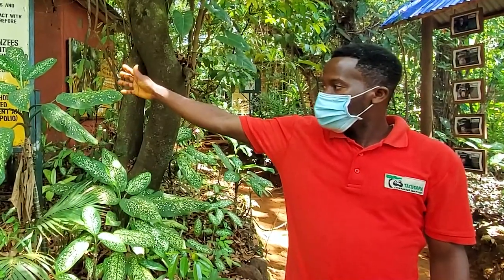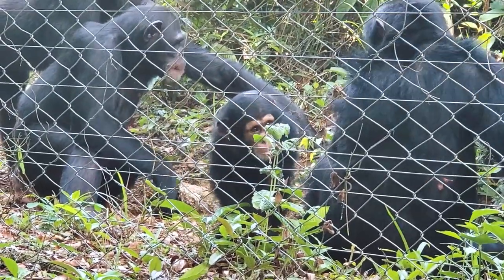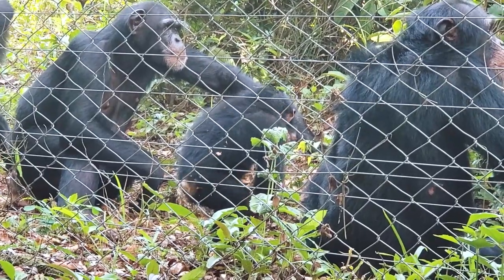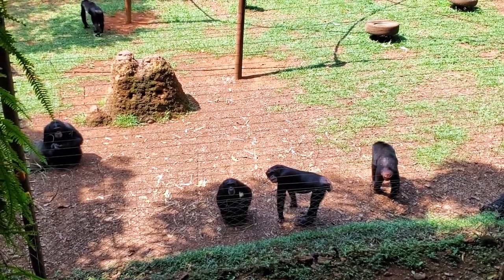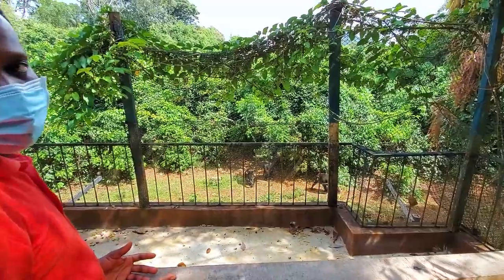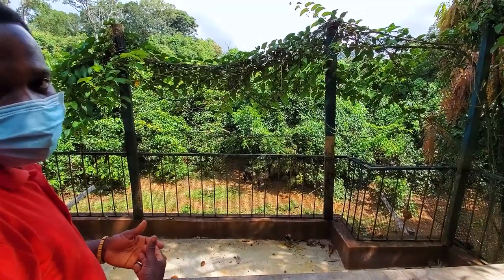For now, we have 30 orphan baby chimpanzees here. Some of them are undergoing health screening. Here, we don't give them meat. Though 2% of their diet is made up of meat, the reason why we don't give them meat is because if you want to protect chimpanzees, you need to protect their habitat. By protecting it, it means you're also protecting other wild animals. Takugama is like an educational center now, because we are working in five districts to try to protect the remaining 5,500.